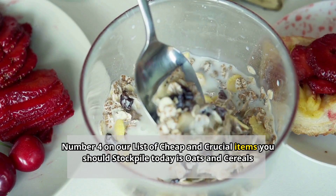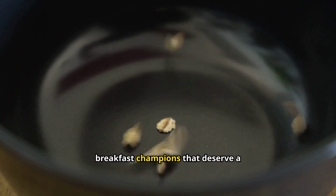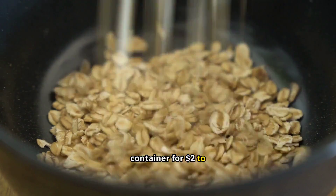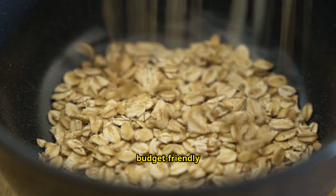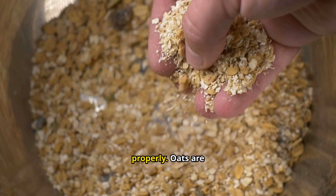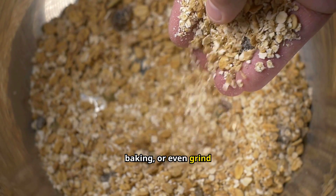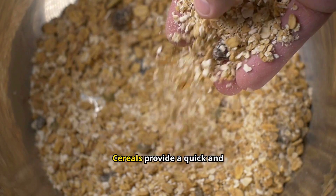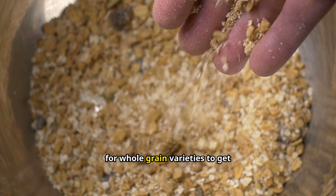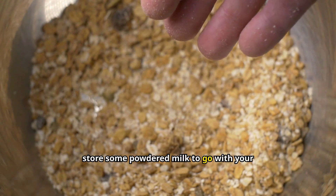Number 4: Oats and cereals. Oats and cereals are breakfast champions that deserve a place in your emergency food supply. You can find a container for $2 to $5, making them a budget-friendly option. They're filling and last a long time if stored properly. Oats are especially versatile — you can make hot oatmeal, use them in baking, or even grind them into flour. Cereals provide a quick and easy meal option, especially for kids. Look for whole grain varieties to get the most nutritional bang for your buck. Don't forget to store some powdered milk to go with your cereals.